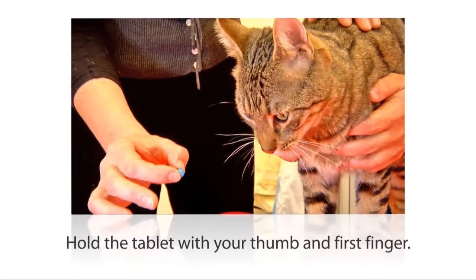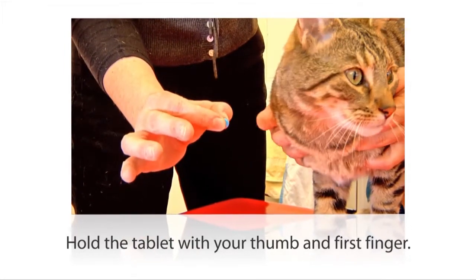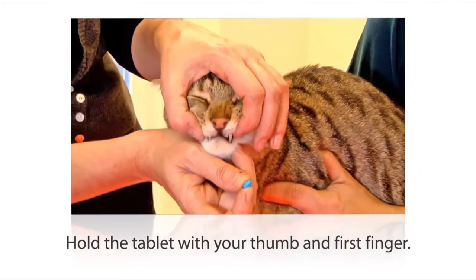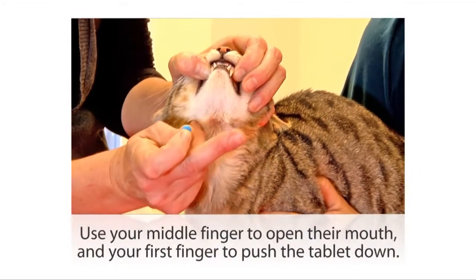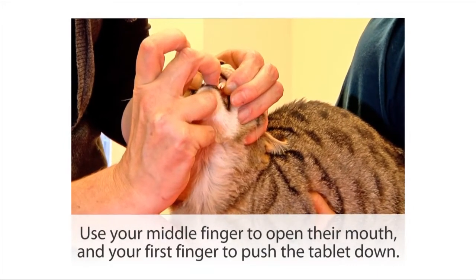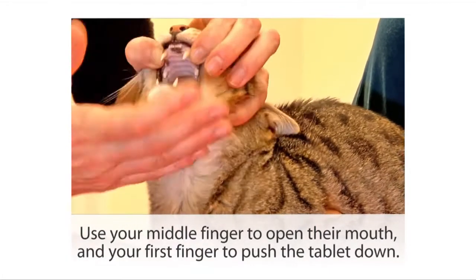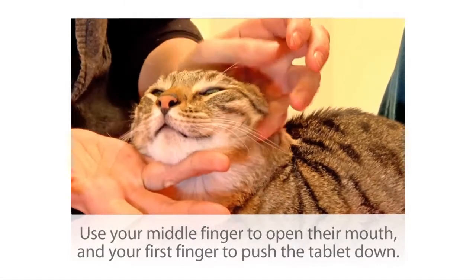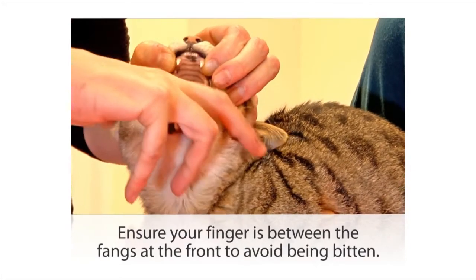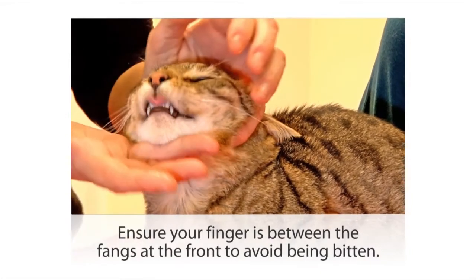Taking the pill between your thumb and your first finger, that's going to allow you to push it down into his mouth. Pointing his nose right up at the ceiling, you can then use your middle finger to gently open his mouth — I'm doing it very slowly here but of course you'll do it faster. Open his mouth and use your first finger to push the tablet right to the back. If you have your finger going down the front of his mouth, even if he closes his mouth he won't bite you because your finger will be between the fangs.